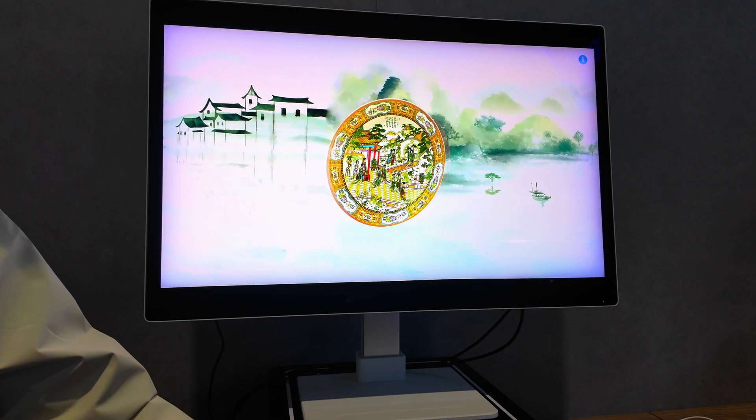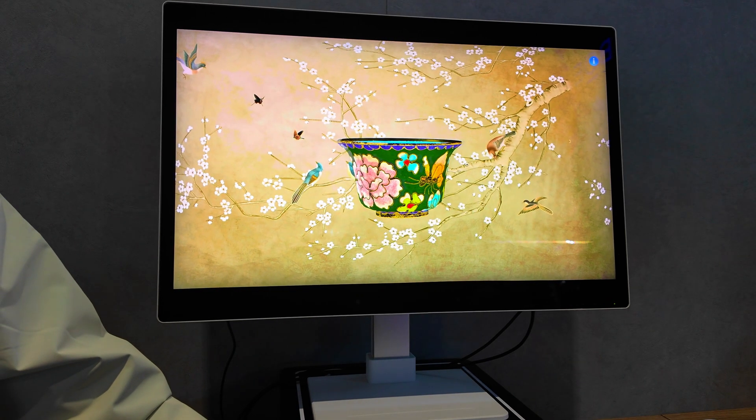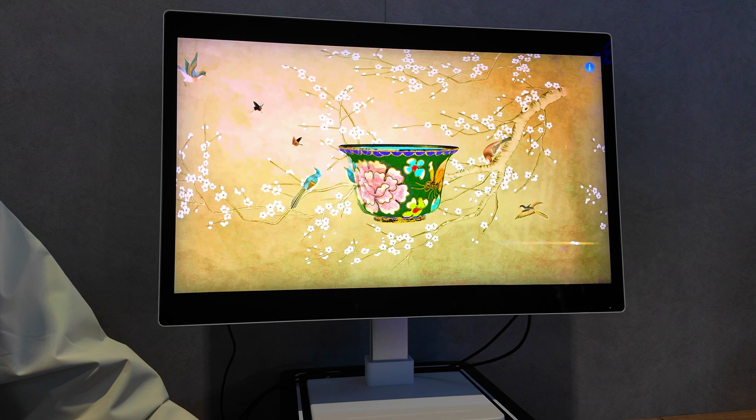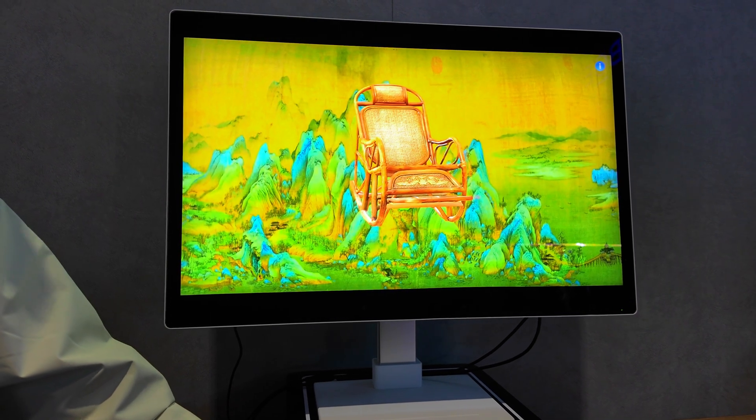Although there were no technical details available, BOE also had a very good-looking stereoscopic panel which used eye tracking to deliver stereo images, and was based — they told us — on a 16K panel underneath. Impressive. Bob Rakes for the 8K Association at Display Week 2025.